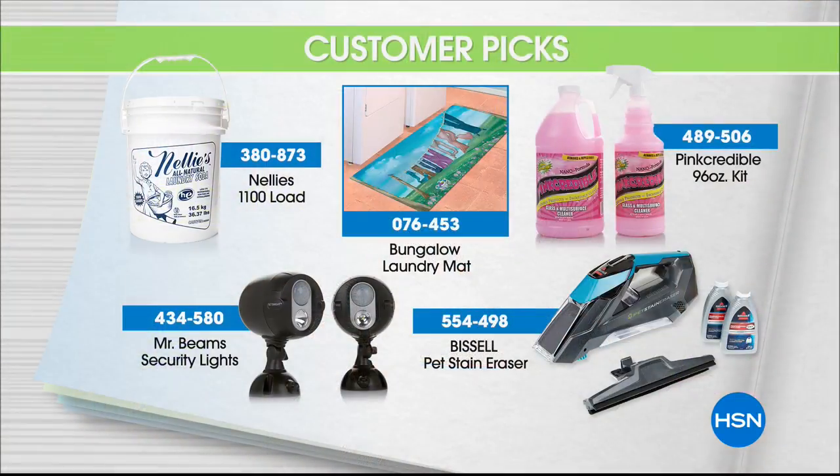Welcome to HSN. My name is Leslie, and this hour is all about you and your favorite customer picks. On At Home Today, we've got some of your all-time favorite products, including the giant 96-ounce Pink Credible kit. I pick it every host pick.